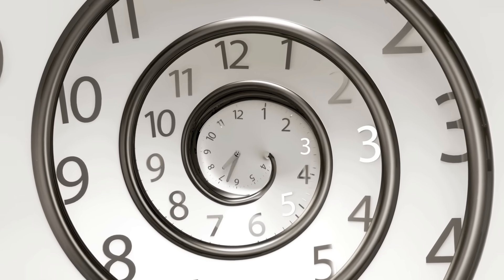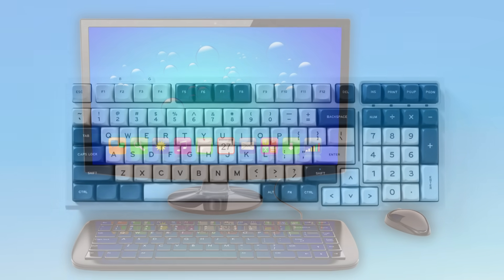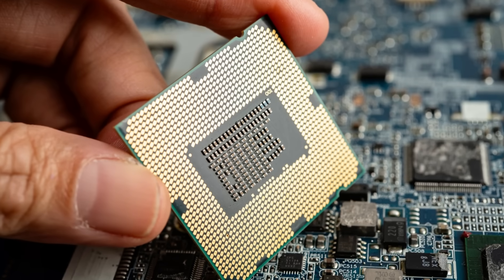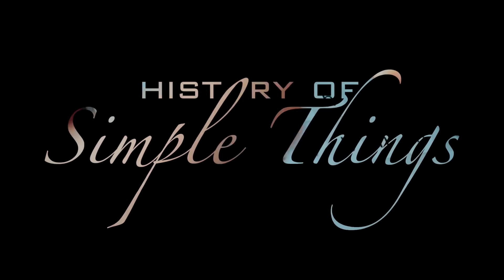To answer these questions, we need to step back in time — long before screens, keyboards, and processors existed — to a world where computers weren't machines at all, but people. Let's explore, right here, on History of Simple Things.